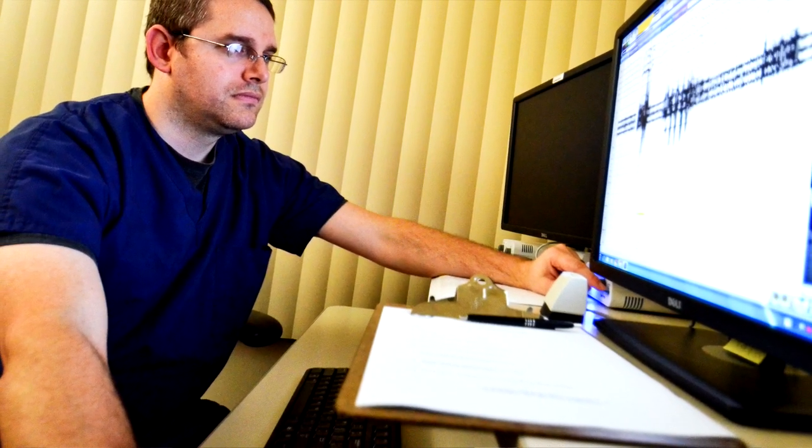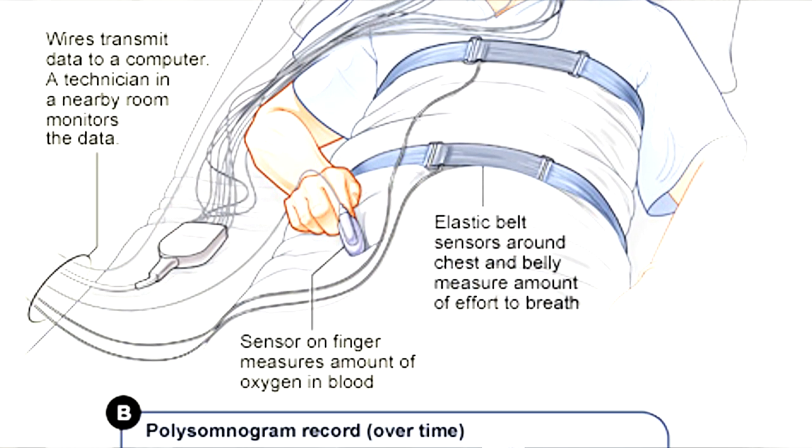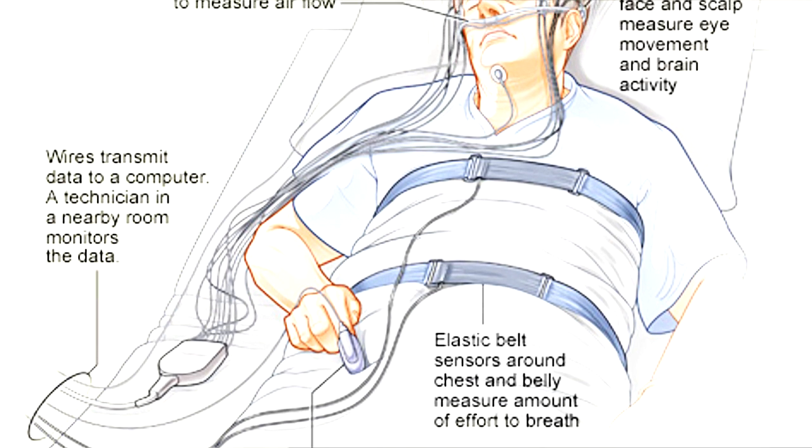To have a sleep study, you do need to see a physician — it can be your primary care physician, a sleep physician, or a pulmonologist. They will make recommendations on what type of testing they'd like if they feel that you need testing.